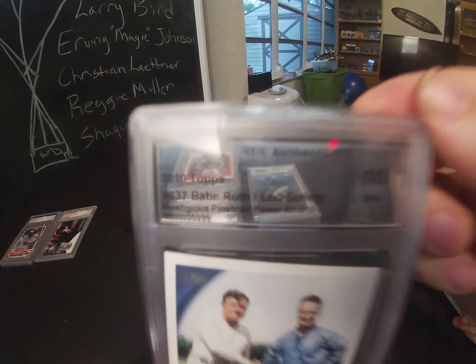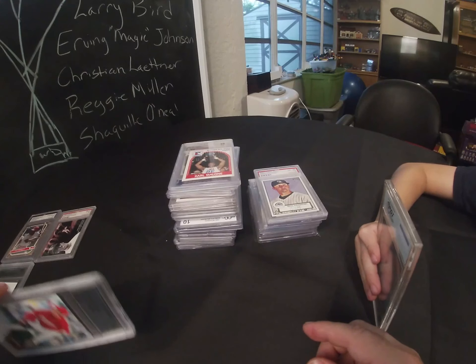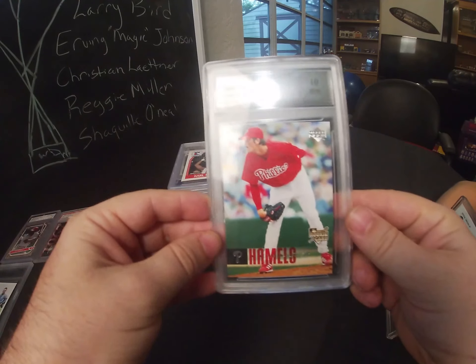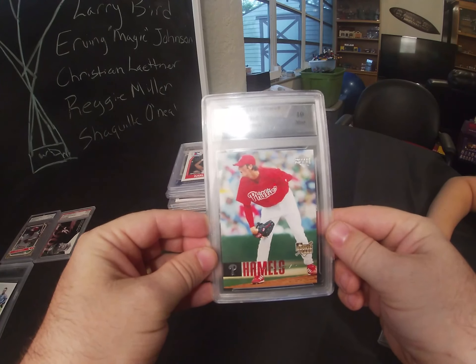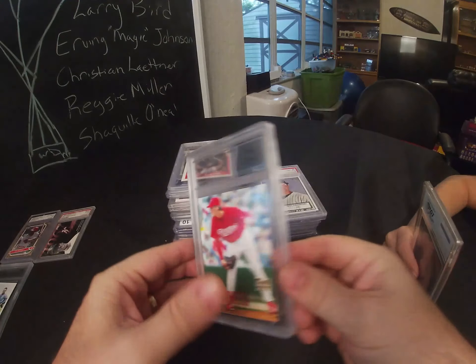Next we have a 2006 Upper Deck Cole Hamels rookie card, again from CLG Authentics, and it came out as a gem mint 10. But again it's all cockeyed — not properly centered. With a little tapping it kind of sets back in, but that's probably not very good for the card. Cole Hamels 2006 rookie card, gem mint 10.